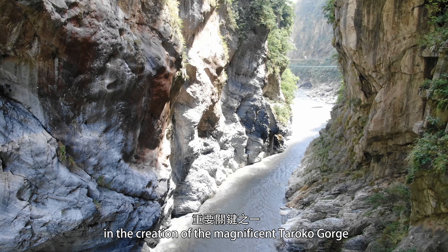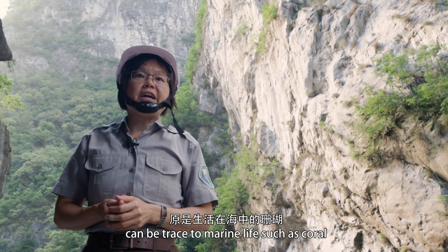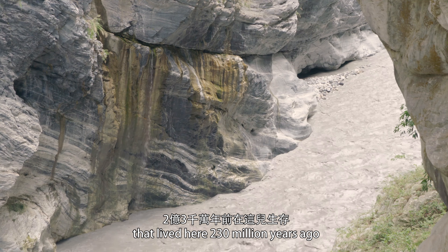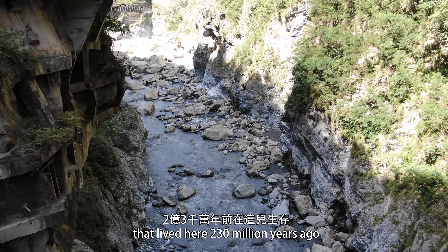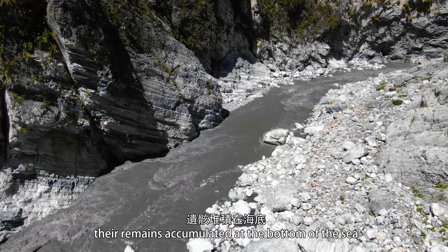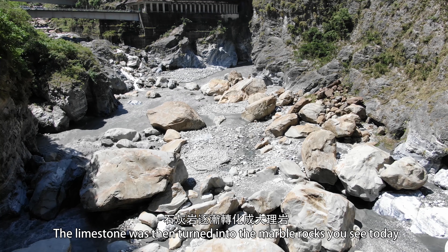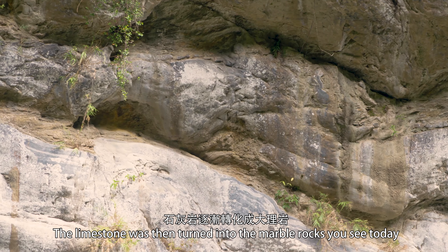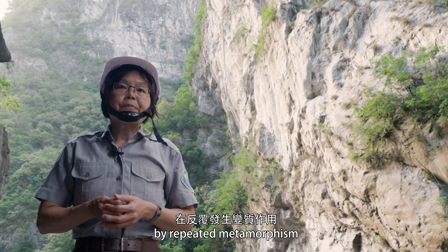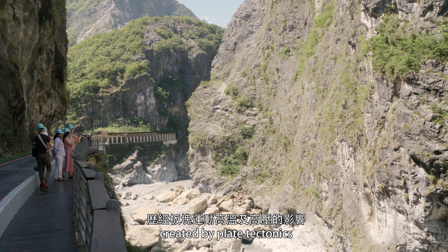The origins of Taroko's marble can be traced to marine life such as coral, furaminophora, and the seashells that lived here 230 million years ago. After these organisms died, their remains accumulated at the bottom of the sea and gradually became limestone. The limestone was then turned into the marble rocks you see today, by repeated metamorphosis brought by high temperatures and high pressures created by plate tectonics.